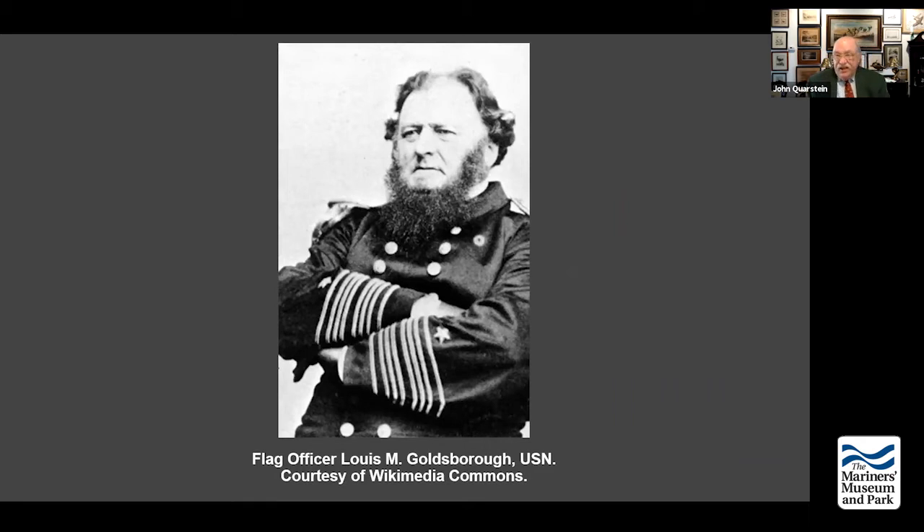Now let's talk about the Union. The Blockade Strategy Board felt that combined coastal operations were the key. Brigadier General Ambrose Everett Burnside will actually go to McClellan — who is his friend — to propose a coastal division. Burnside was a graduate of West Point, class of 1847, who had retired from the army to go into business because he invented what's known as the Burnside carbine.